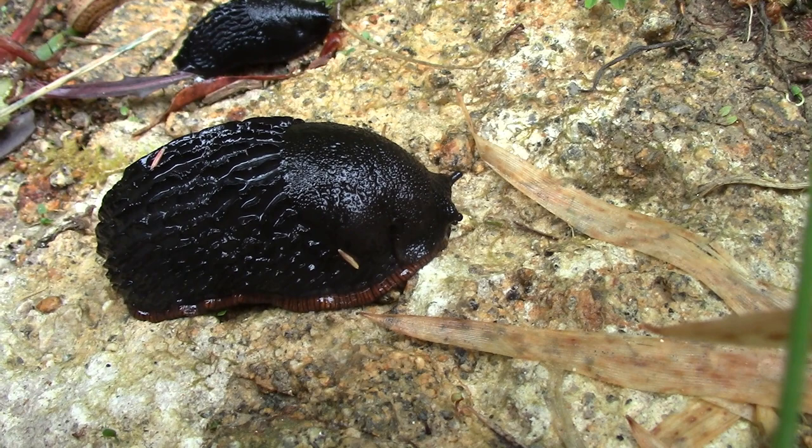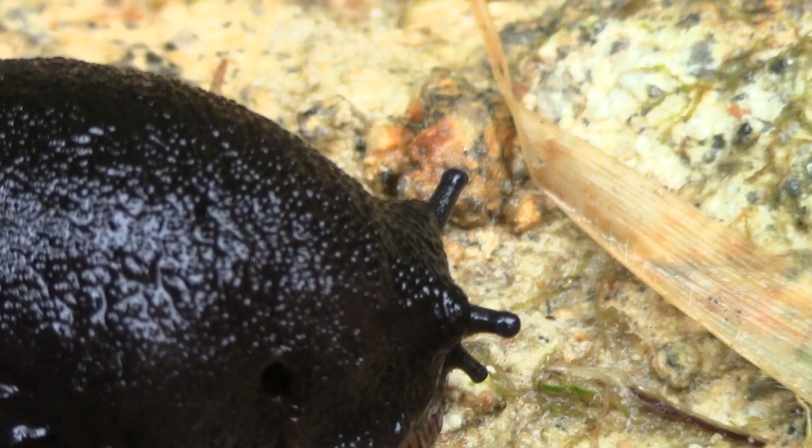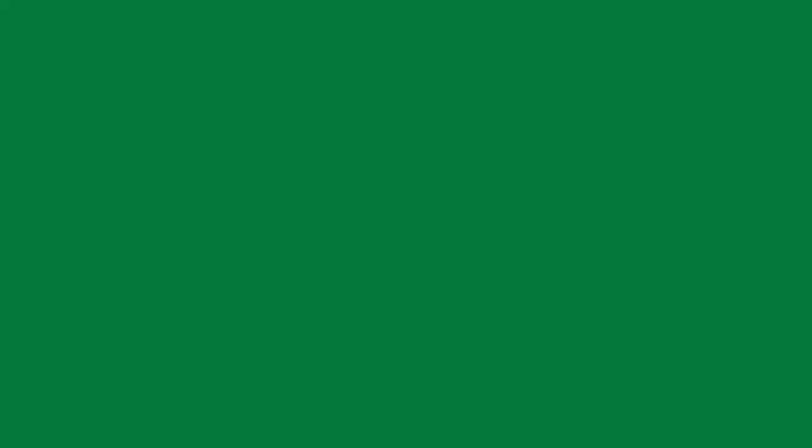Slugs breathe by opening and shutting a hole in their mantle.